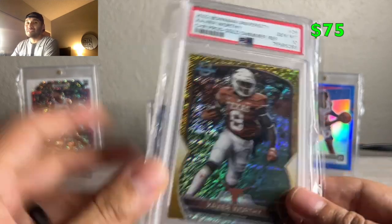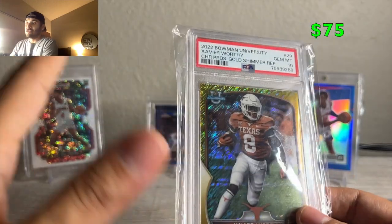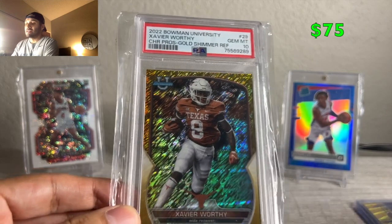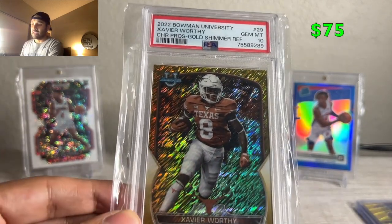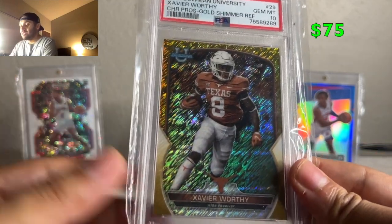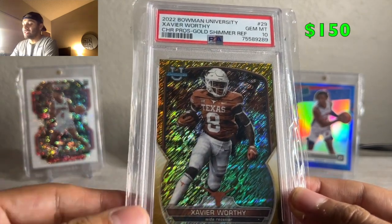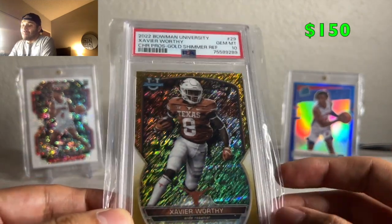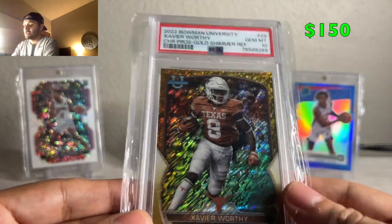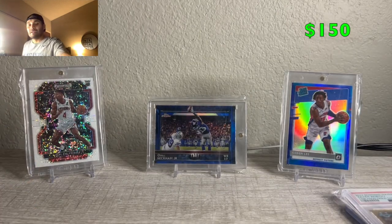I threw out a bunch of offers again — I'm trying to liquidate. Now that I'm in Ryan's Cards Discord, it's kind of changing my buying perspective a little bit, so I'm trying to clear out of stuff, reset my inventory, and see what my cash balance is. I sent out offers to everyone watching my items. I had Xavier listed for $80 and it went for $70. I'm not thrilled — Xavier could have been someone I held for the draft — but profit is profit. I think I bought this for about $40, so I'll take it and keep the money moving.